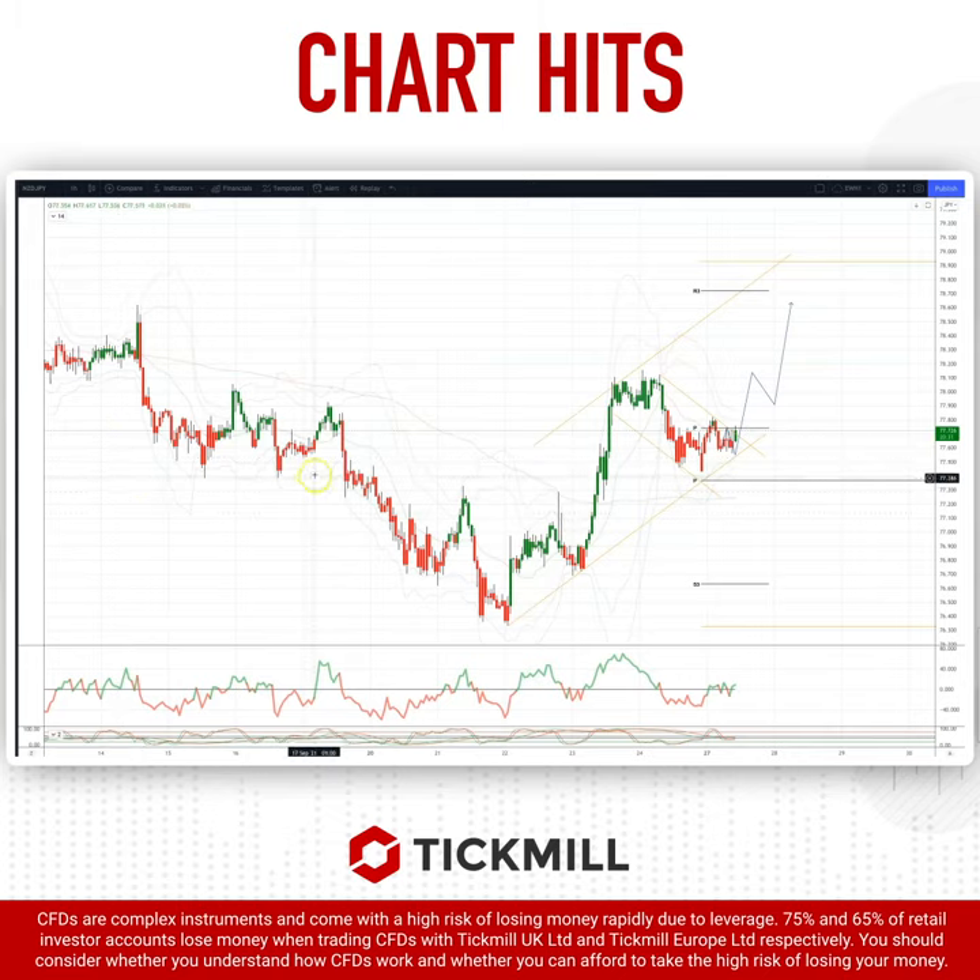We've actually got an inverse head and shoulders scenario developing on the hourly timeframe here, and as we continue to find support at the trendline here at 77.50,